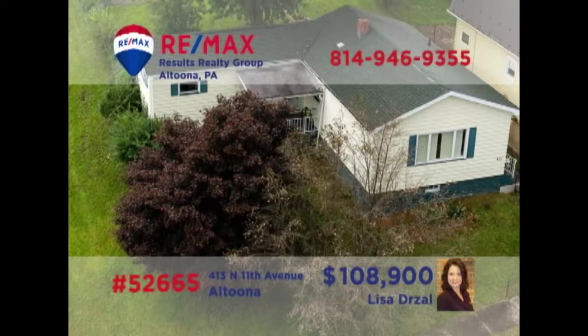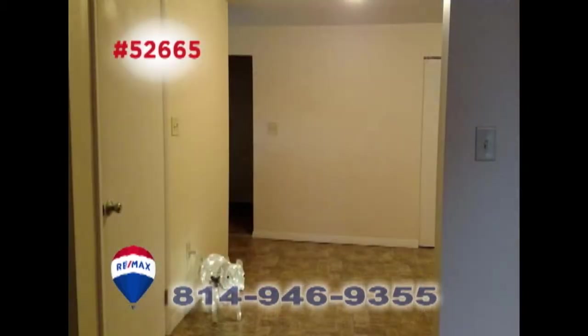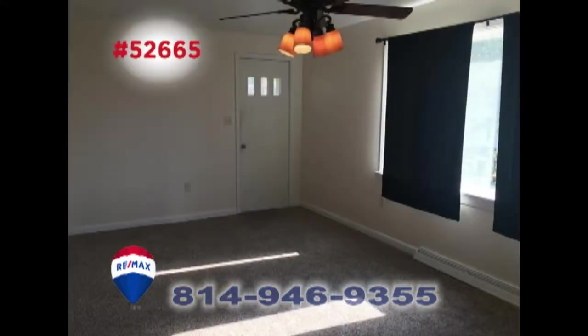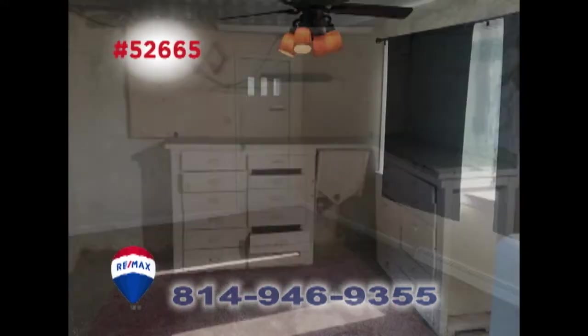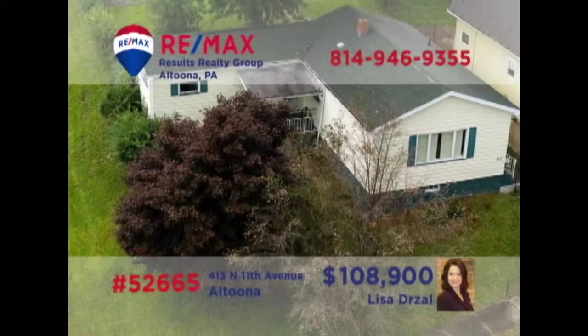Here's another fantastic move-in-ready home in Altoona's Juniata neighborhood, presented by Lisa Drozel. This remodeled home features an updated eat-in kitchen with a breakfast bar and stainless steel appliances, as well as a nearby dining area. Other features include three bedrooms and a sunny living room with newer carpeting. There's a laundry area in the basement and off-street parking. Contact Lisa right away to schedule a personal tour.